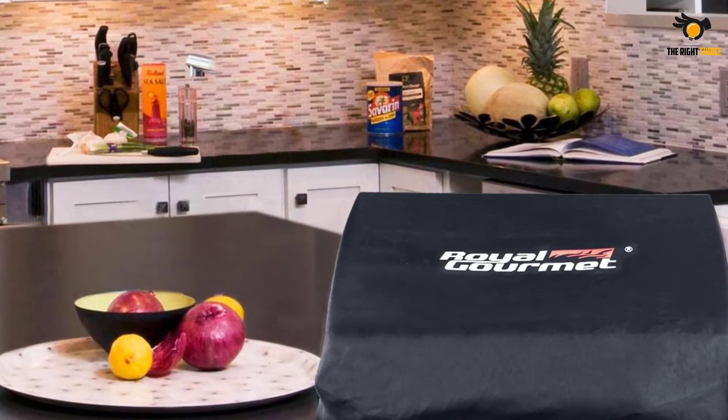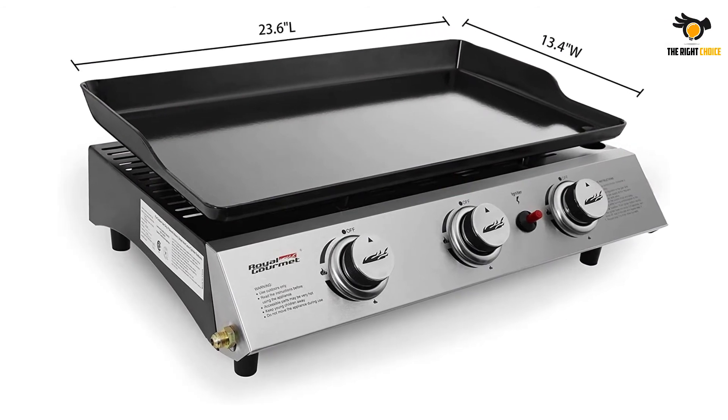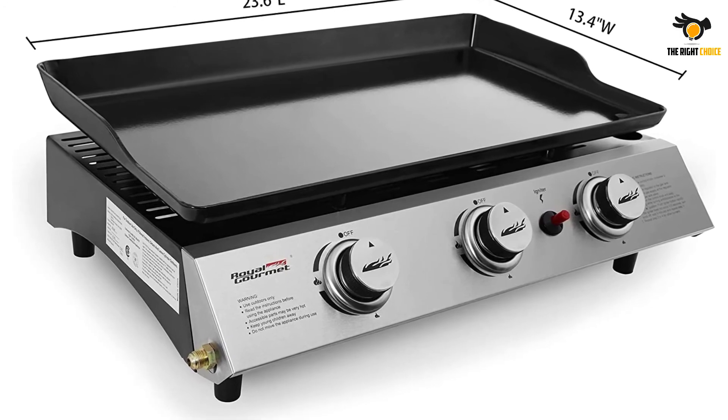It boasts three separately controllable burners, each capable of putting out 9,000 BTU, which is no small feat for a unit measuring a meager 23.6 inches long by 13.4 inches wide.